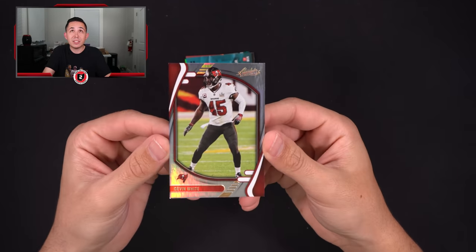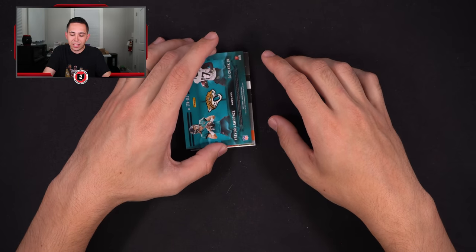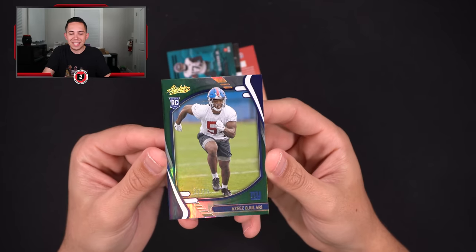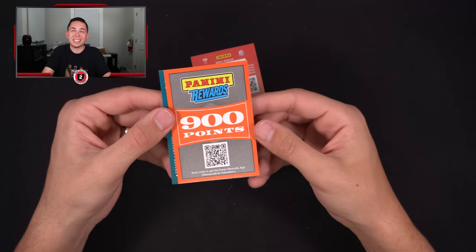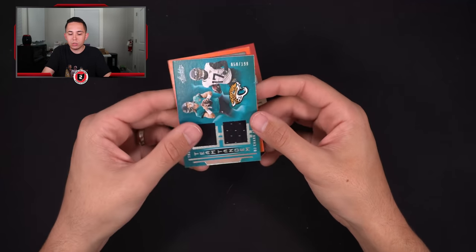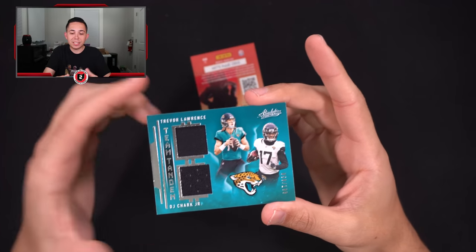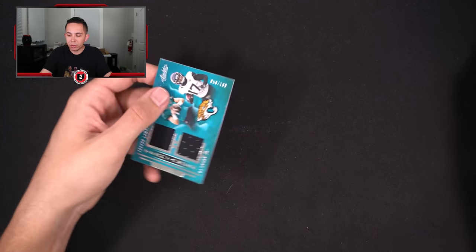All right, let's wrap this one up. We got Zeke — go Bucks. Devin White; at least our jersey has the guy we're looking for, just the wrong card type. Then Aziz Ojulari — I think he's from Georgia — 17 out of 25. Then 900 points, at least that's decent, those actually sell pretty well. And then out of 199 — Trevor Lawrence and DJ Chark team tandems dual jersey. We had Trevor Lawrence, I guess that's good, just unfortunately the rest wasn't.